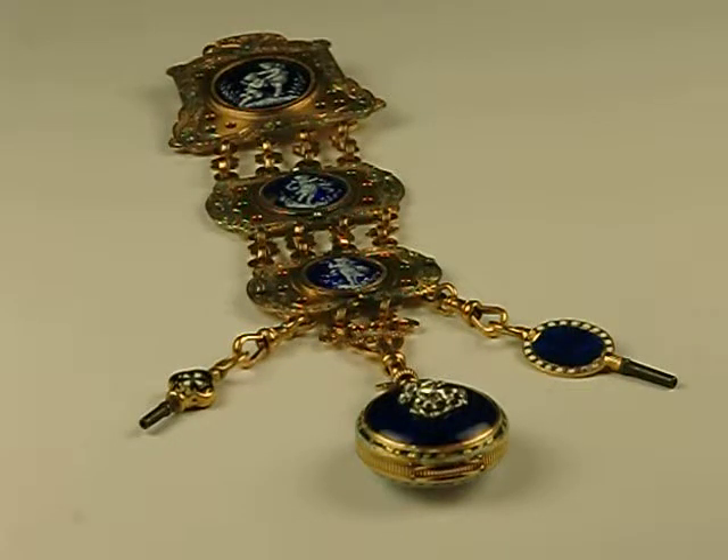Hi, Dave Searles here, Jones & Horan Auction Company, Goffstown, New Hampshire. I'm with another beautiful decorative watch that's going to be in our auction, May 4th.